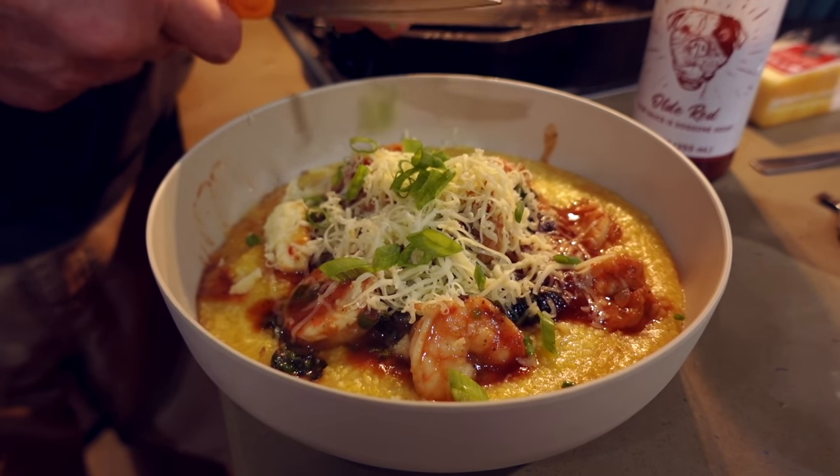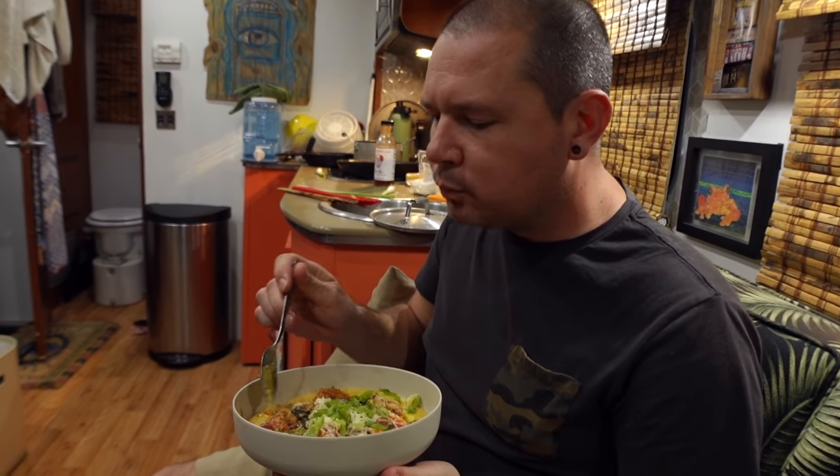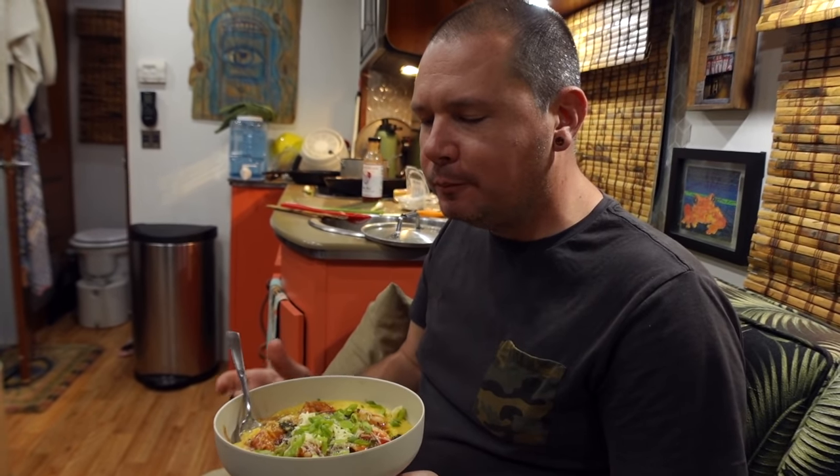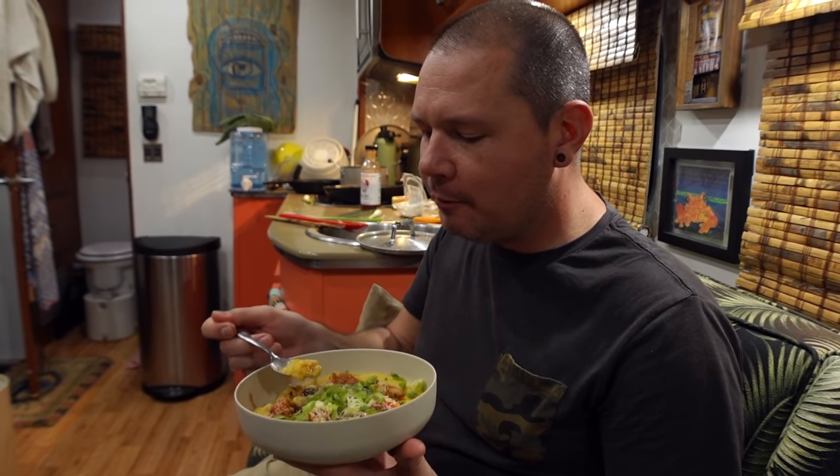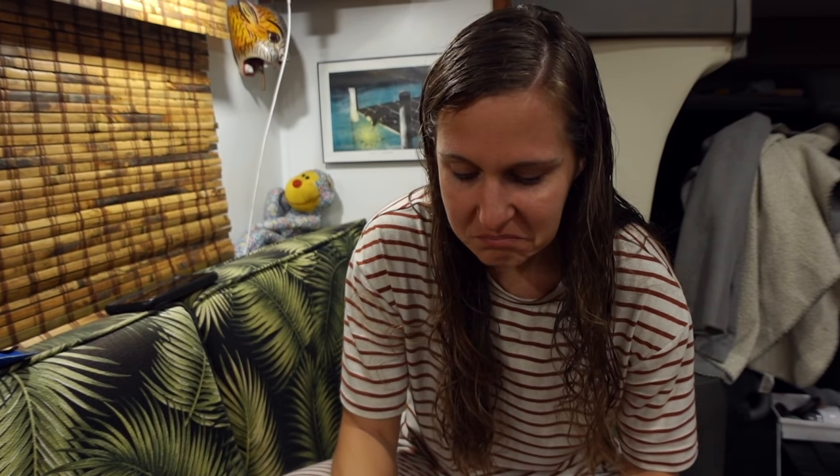All right, here we go. As good as 82 Queen? Better. Are you just saying that? I'm saying that because we cooked it. I can give it a solid eight out of ten. Eight out of ten — very good.